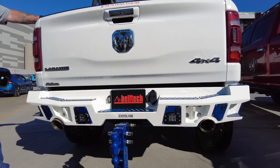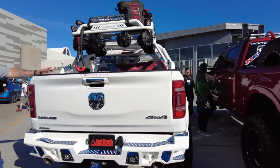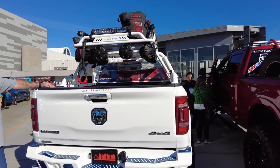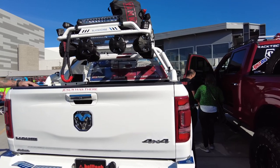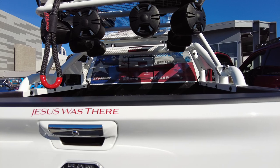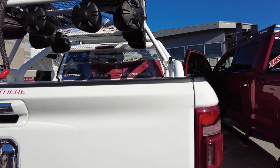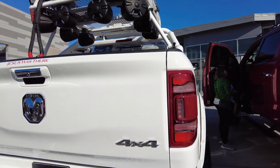Belltech was the one who brought us out here — we love them, they're a great company. We have all our sponsors listed on the back. People go through a lot and they ask how you get through it — well, that's why I have our logo on the tailgate. Jesus was there; he's always been there, and he is the only reason we're here. Amen.